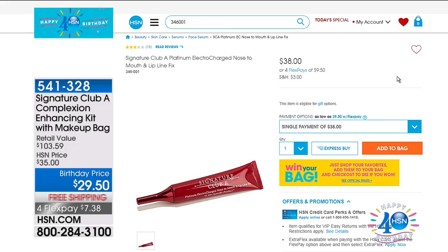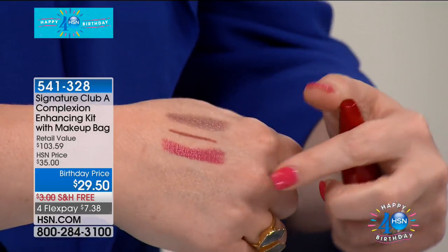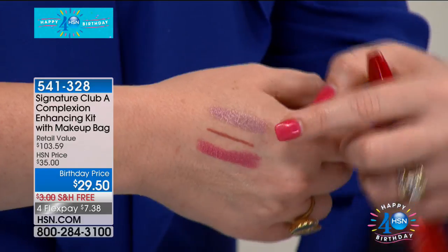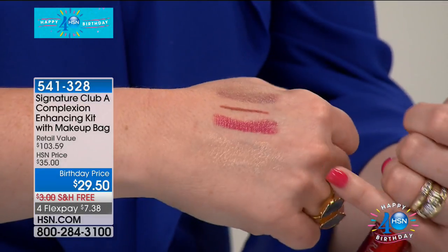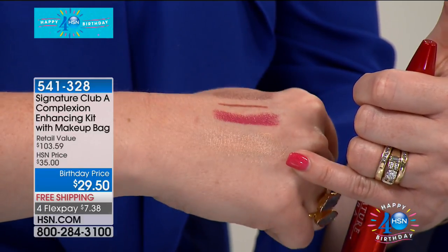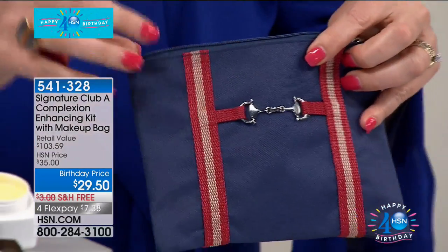I would love to show you on my hand just the colors so everybody can see. The lip line fix — that's $38, we're going to take $8 off, and we're going to include the beautiful berry lipstick and the lip liner. That is that beautiful eye shadow — it's so creamy, it blends beautifully. And then you can see that candlelit glow, just a little bit of luminosity. And then you get the makeup case — that's a gift.